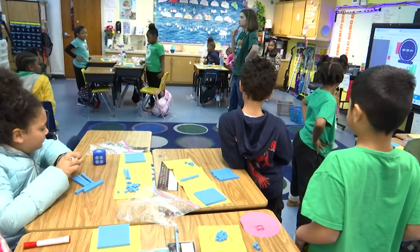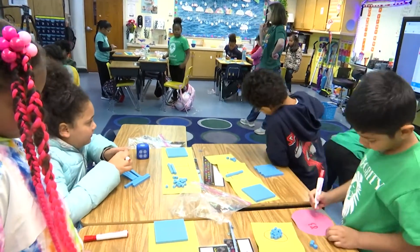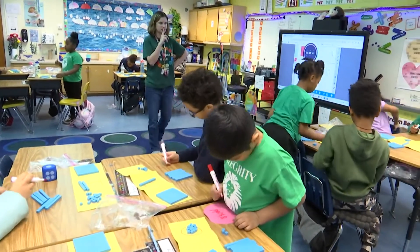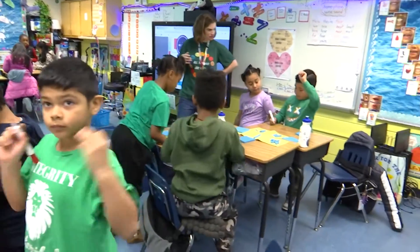Next to your number, I want you to either write odd or even. Is your number odd or even? If you do not know, raise your hand and let me help you, please.